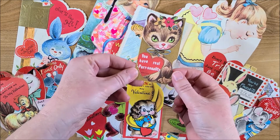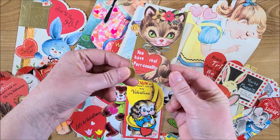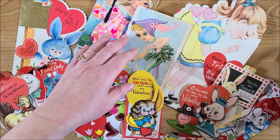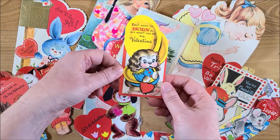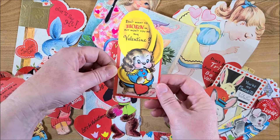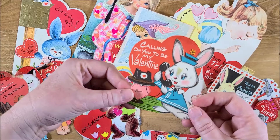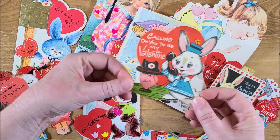There's this one — 'you have real personality' — and these are used ones, which I don't mind at all because you can always cover the backs. This is really cute. Here's one with a bunny calling you on to be my valentine — that's really cute.